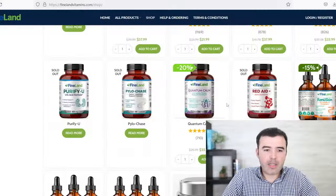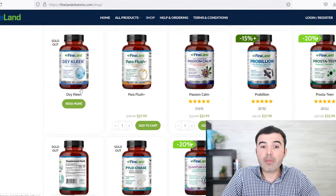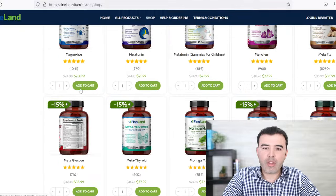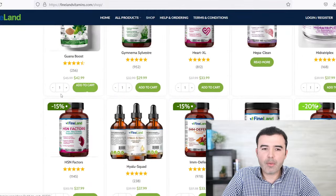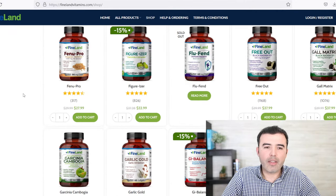If you need something natural that can help you burn fat, look for Figurizer and Garcinia from Fineland at finelandvitamins.com. Garcinia is going to take away hunger and anxiety, while Figurizer is going to help you burn everything you need to burn.